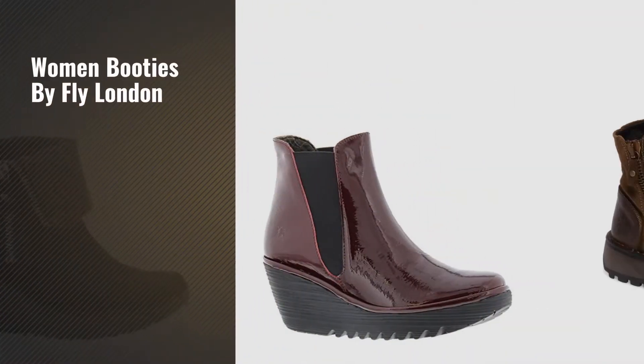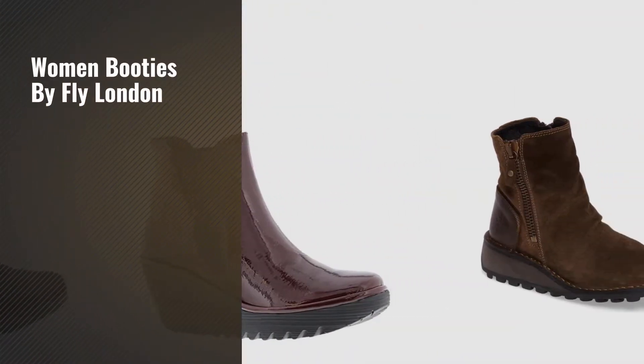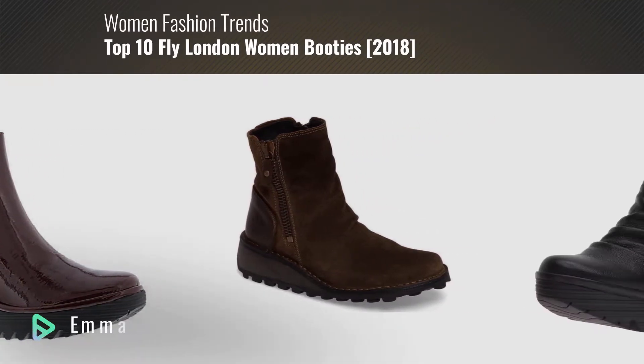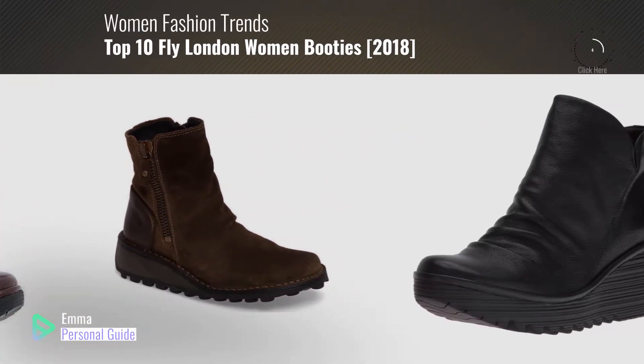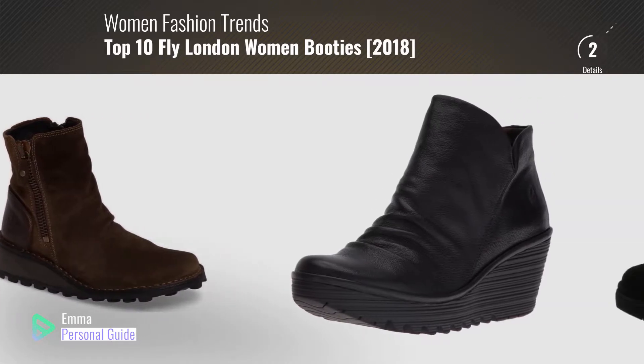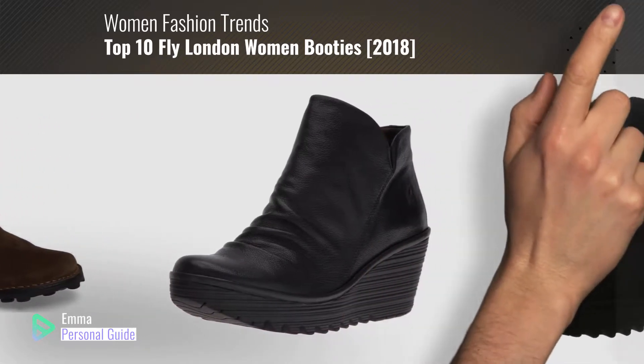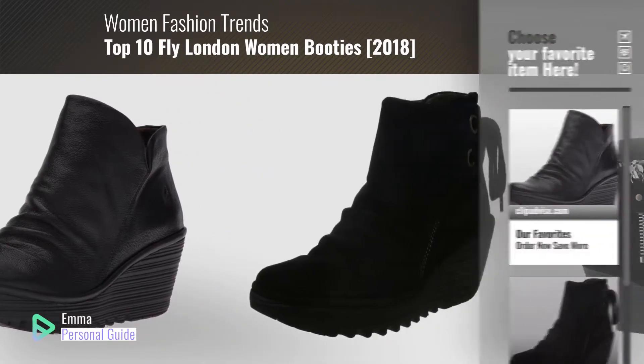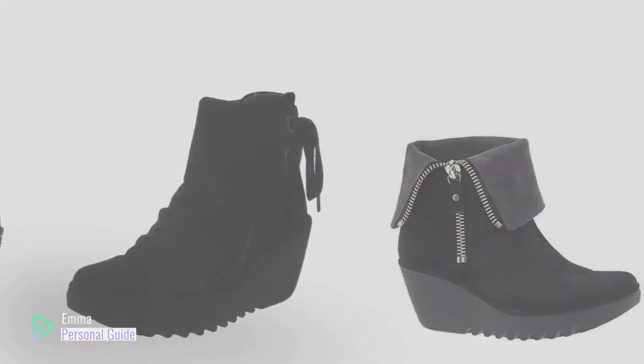If you're looking for women booties by Fly London, this video is for you. My name is Emma, your personal guide — welcome to our channel. At any time you can click this circle in the corner and get more info and real-time deals on your favorite products. Ready? Let's start.